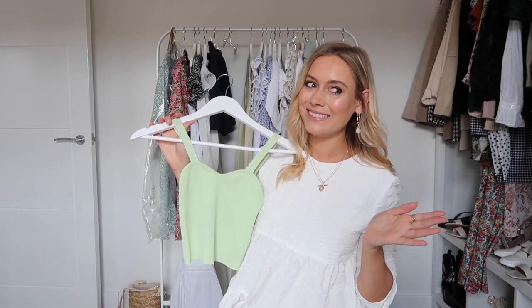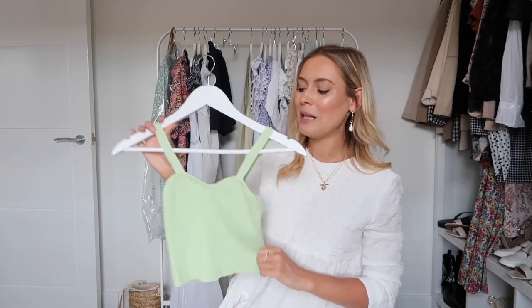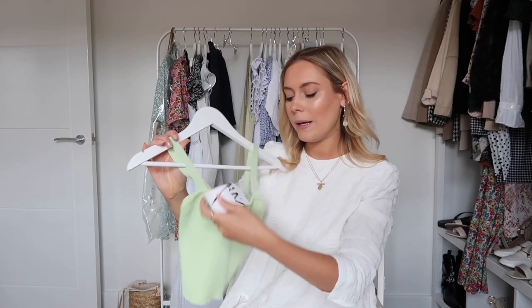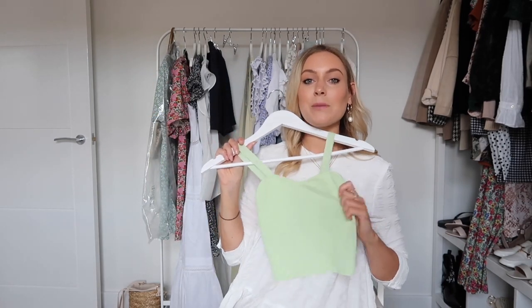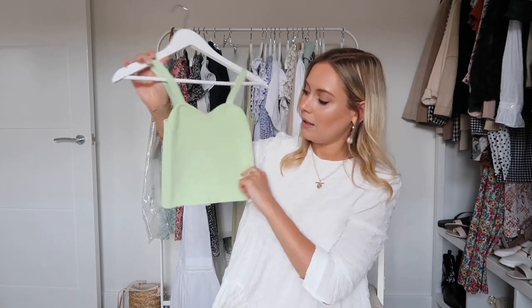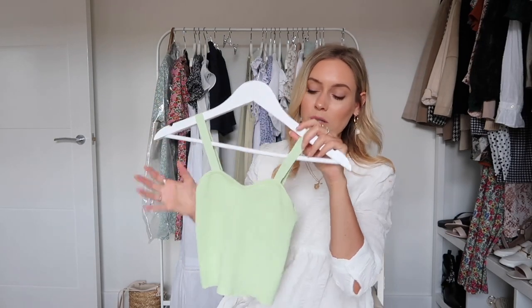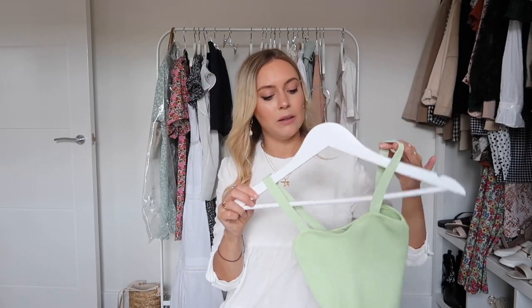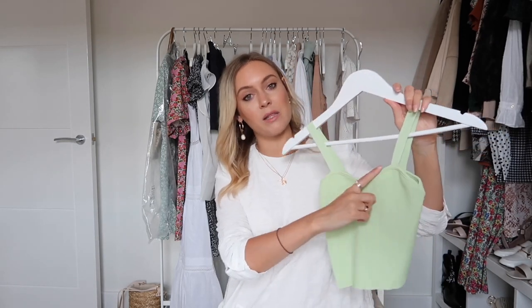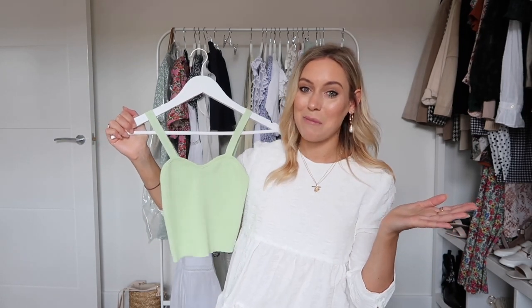The final thing I picked up — because I clearly don't have enough green in my wardrobe — is this really cute lime green top. It was £12.99 in a size small, but it looks miniature — I don't know if it's going to fit me because it looks tiny. The overall top is so beautiful though: a classic structure, it feels lovely, I love the straps, and the finish around the top is really nice. It might be a bit too cropped or too small, but that's why I try things on.